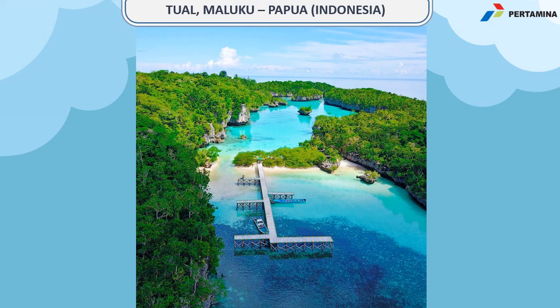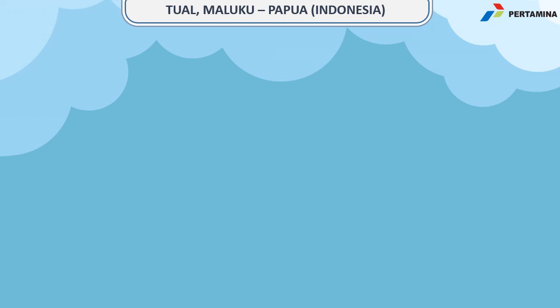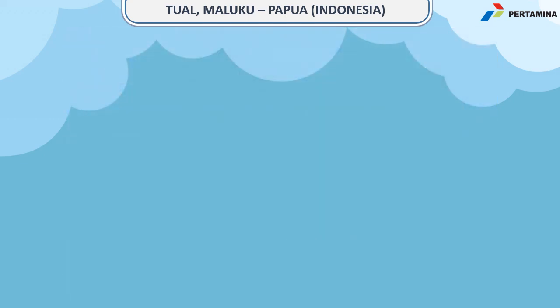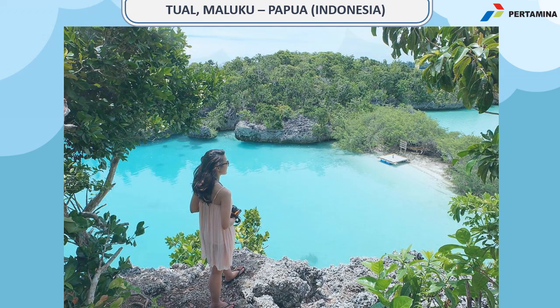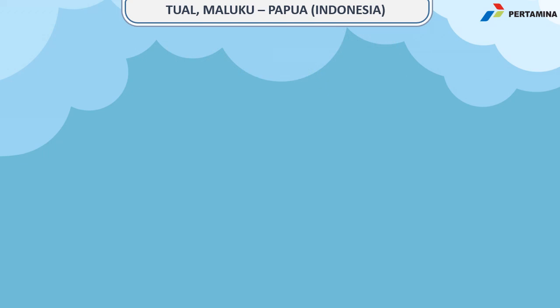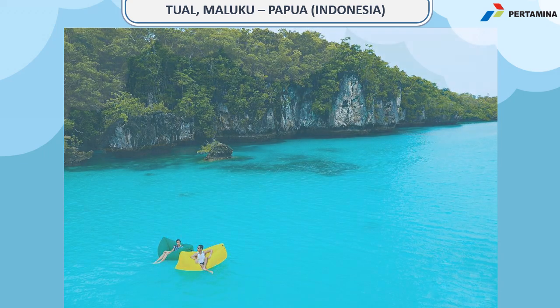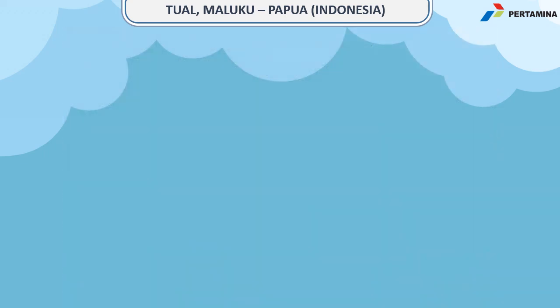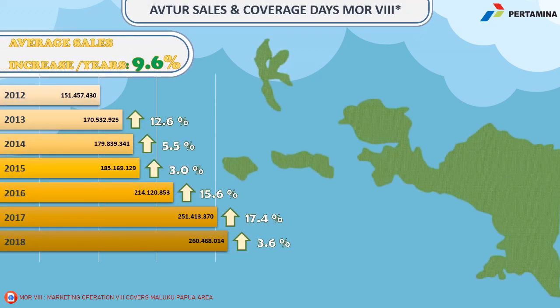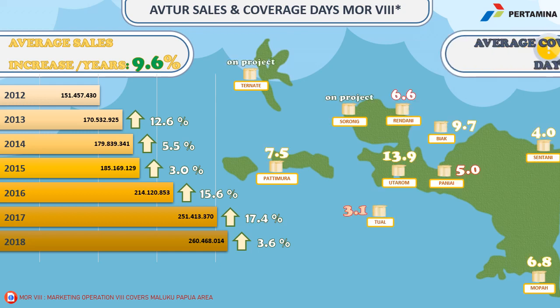Tual is one of the small islands in Indonesia, from Maluku, Papua, Indonesia. This is where we are. You can look at the picture — a lot of beautiful beach, beautiful mountain. You can see this small paradise from Indonesia, Maluku, Papua.